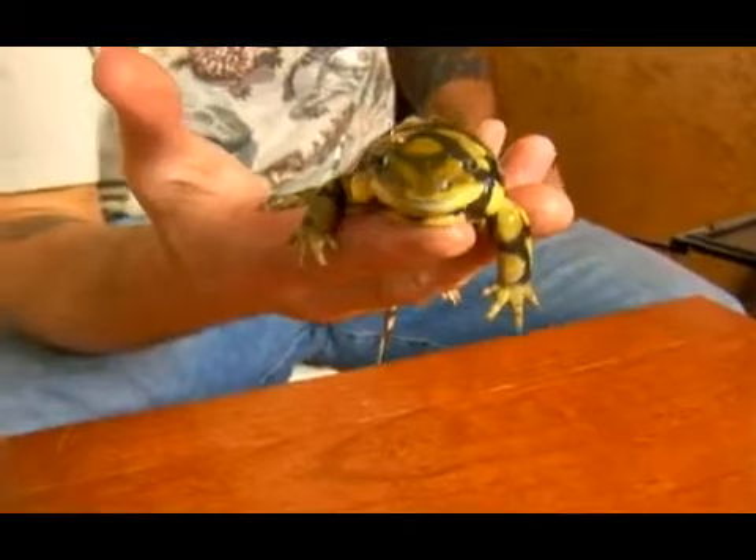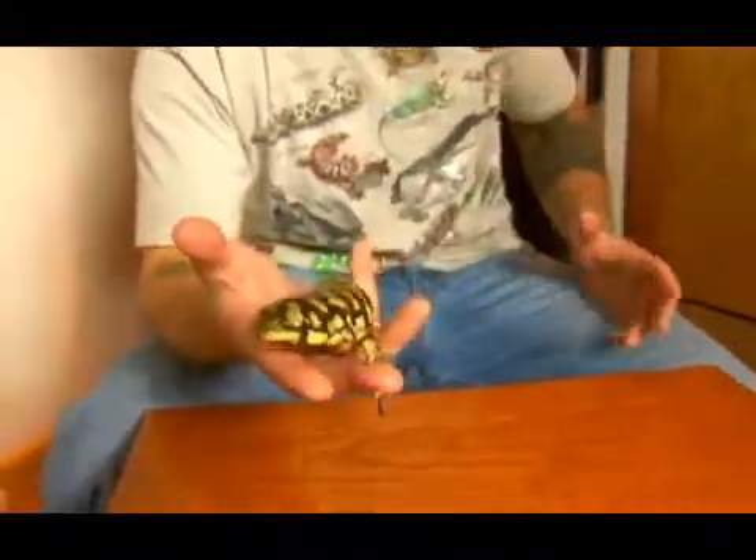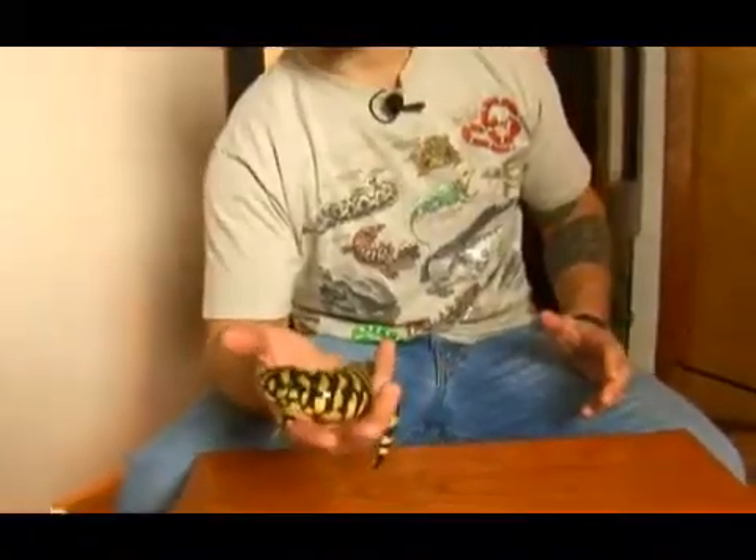There are some larger species of salamanders found in North America such as the hellbender, which is totally aquatic. Also the amphiuma and the greater siren, which is also an aquatic species. These guys, the terrestrial tiger salamanders, definitely make the best choice of a pet.